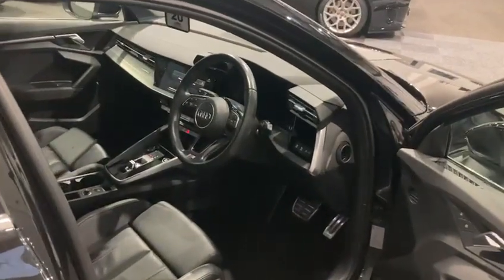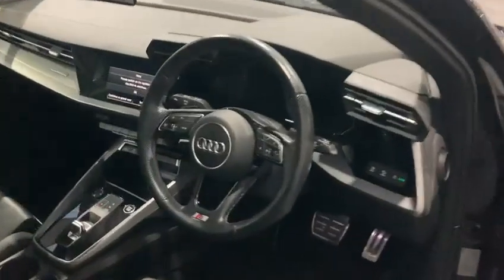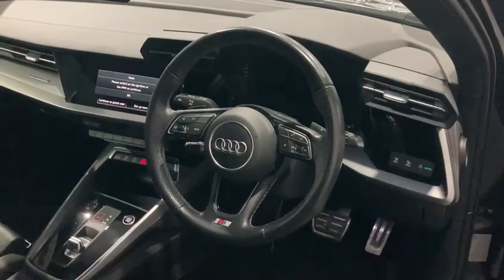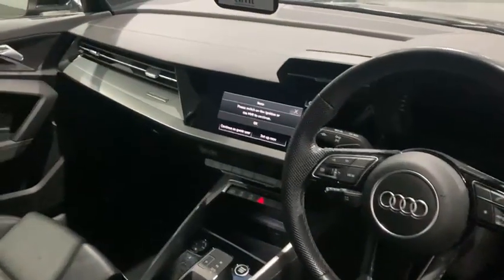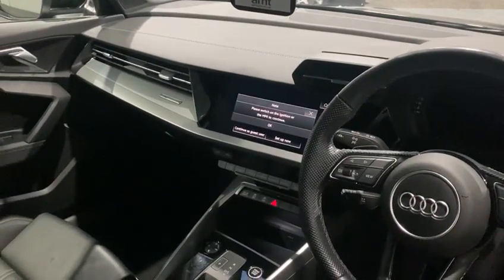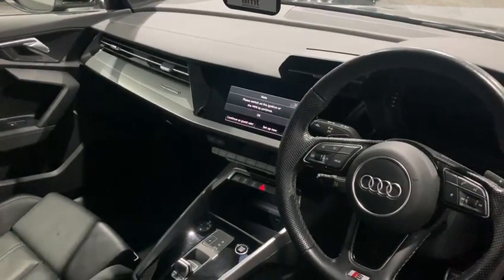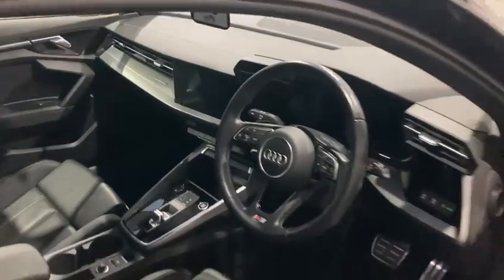Some of the features up front include the digital display on the cockpit which can be customised for its content, and the touch screen in the centre which provides satellite navigation along with all your multimedia features including Bluetooth and voice control.